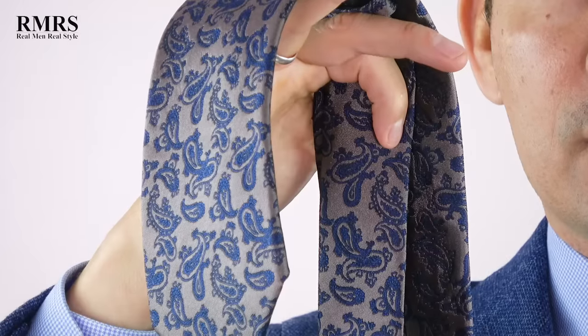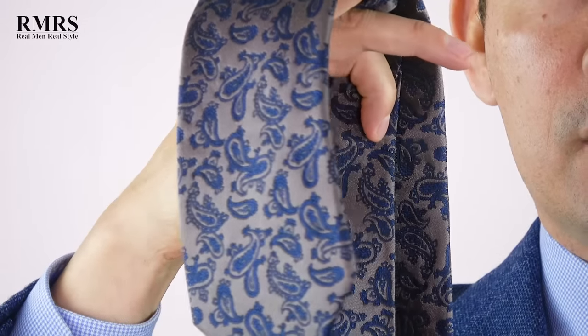If stripes aren't your thing, you still have options. You can look at spotted, polka dot, or repeating patterns — even paisley. Paisley is a classic pattern men have been wearing for decades. But if you're bringing it in early, make sure there's not a lot of contrast and you don't have too many colors in the paisley, because there are some pretty wild ones out there.